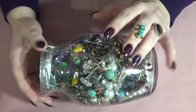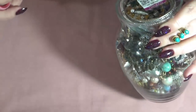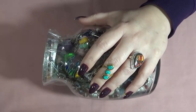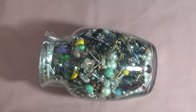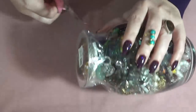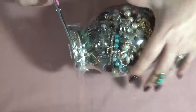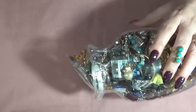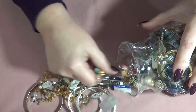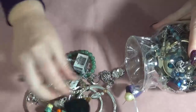Hi everyone, Lucia here. Thank you so much for coming today. I have another jar we're gonna open — this one was $49 from the Goodwill. I hope you guys are doing good and I hope you guys voted. Okay, let's see if we can find any treasures in here.